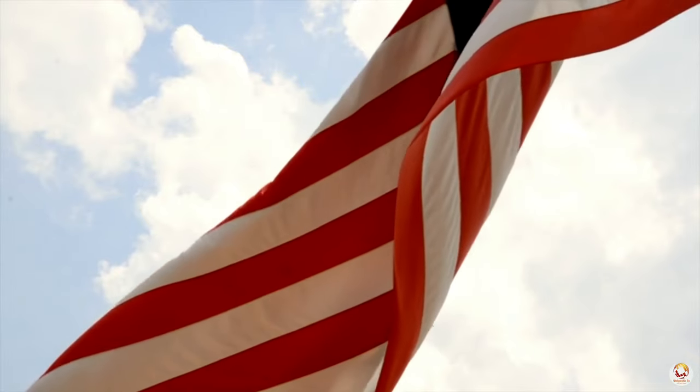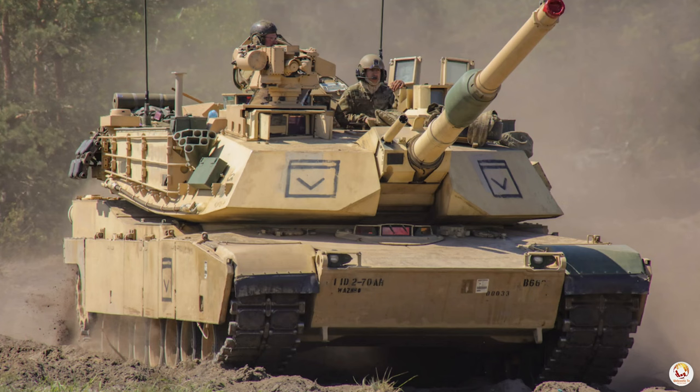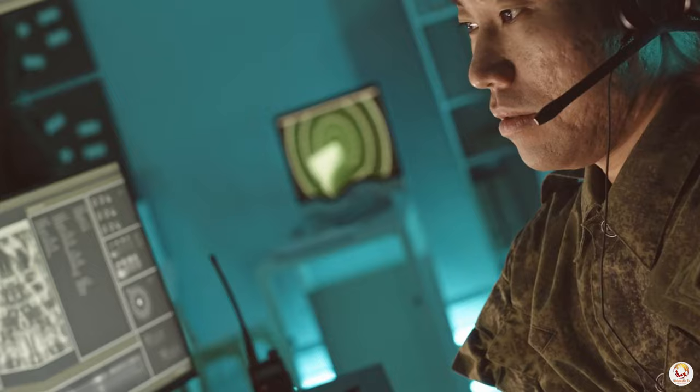The U.S. Army, a force known for its land prowess, holds a well-kept secret — it has its own navy. With 67-ton Abrams tanks and 40-ton Bradley infantry vehicles, the Army faces a challenge when it comes to crossing large bodies of water. But what if I told you that the solution to this problem has been around since World War II?